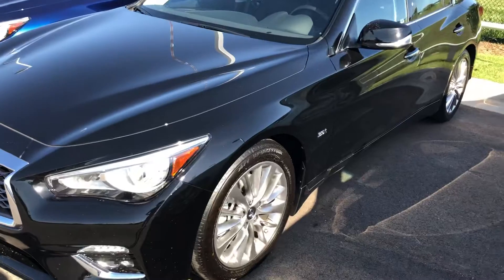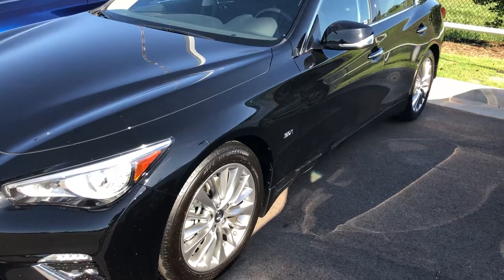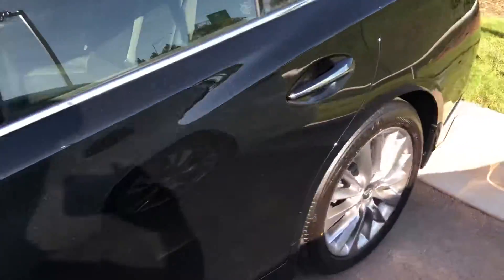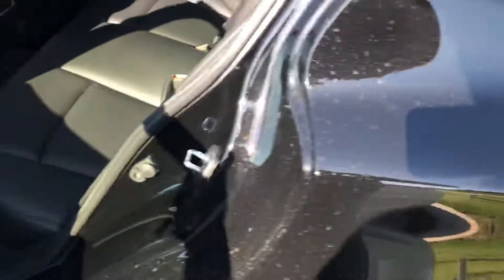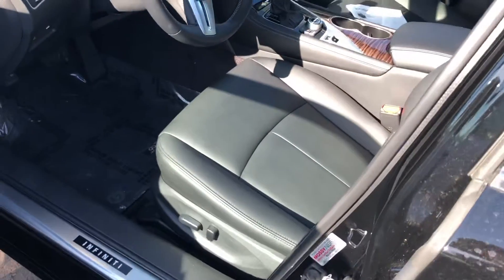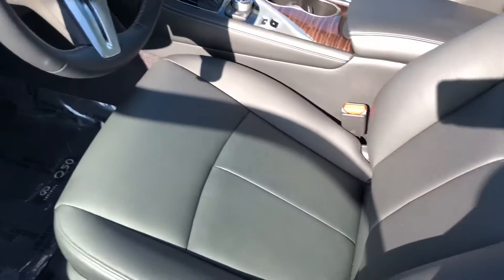This one is a 2019 Infiniti Q50 3.0T, almost exactly the same equipped as the white one that was the lease proposal. The car has 864 miles. We usually buy these at Infiniti closed-circuit auctions, only available to Infiniti dealers — probably with some sort of demo or longer use. But it's a perfect car, brand new seemingly, and under full factory warranty, as well as certified.